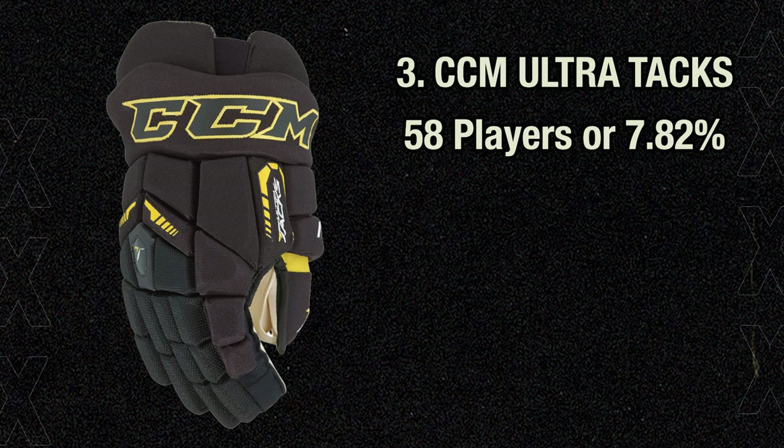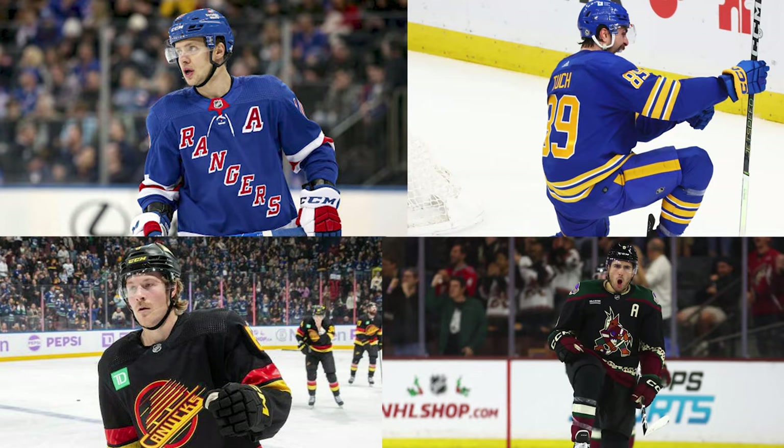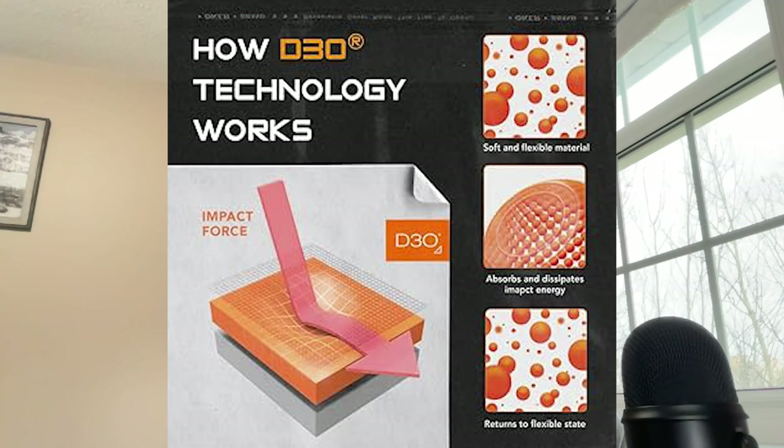3rd place goes back to CCM with the CCM Ultra Tacks gloves at a much lower 58 users, or 7.82%. These gloves first debuted in 2015, so it's no surprise that for the most part, the players wearing them are guys that came up around that time — Artemi Panarin, Alex Tuch, Brock Boeser, Nick Schmaltz, and others. The D30 foam is very common in gloves now in 2023, but the Ultra Tacks were one of the first to implement it back in 2015. The glove is built to contour your hand and has a ProFlex thumb. I had these when they came out and I did like them, but if I were to nitpick, the design on the back is a little bit weird and they're a little outdated now.